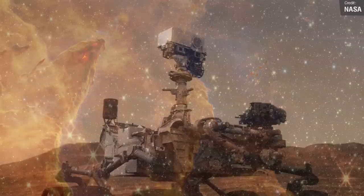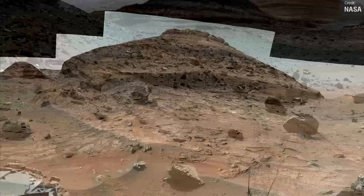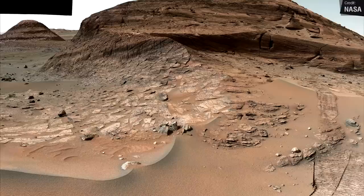Speaking of new NASA images, we have a new panorama from the surface of Mars. NASA released this amazing image last Wednesday, consisting of 146 individual photos captured by the mast camera of NASA's Curiosity rover. The hill to the right of the image is called Bolivar, and the one on the left is Deepdale. Visible in the background in the upper right-hand corner is the floor of the vast Gale Crater. It's great to see Curiosity still delivering amazing things back to Earth over 3,500 Martian days into its mission.